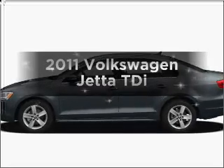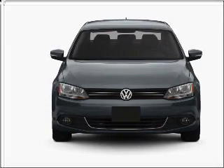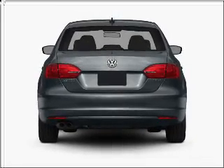Introducing the 2011 Volkswagen Jetta. If you're looking for an automobile with great attributes, look no further. With an efficient four-cylinder engine that responds smoothly to its six-speed automatic transmission, let us put you in the driver's seat today.